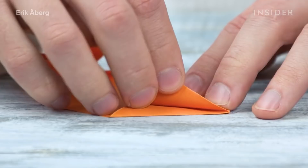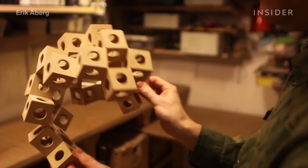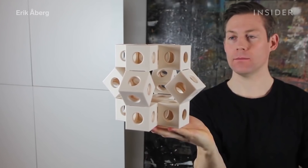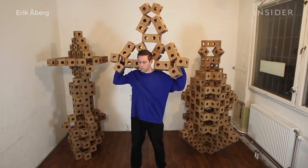His prototypes called for building materials a little sturdier than paper. Luckily, he had the perfect thing on hand: casino dice. He connected all those tiny, identical blocks together using adhesive tape. And once he had a structure that moved, he was able to start recreating that same system with wood.